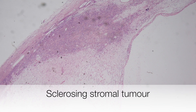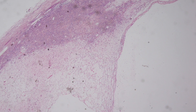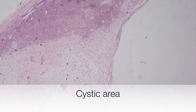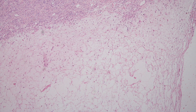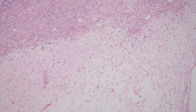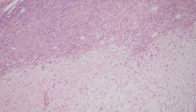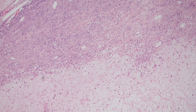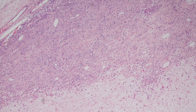Here is a low-power view of a sclerosing stromal tumour. On the right-hand side of the section is a cystic area. In the bottom part of this section of tumour, you can see that the area is oedematous and hypocellular, and there is an abrupt transition to the cellular nodule above it.